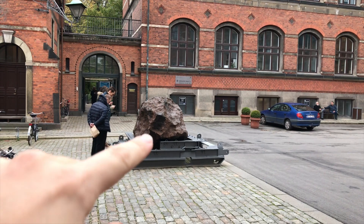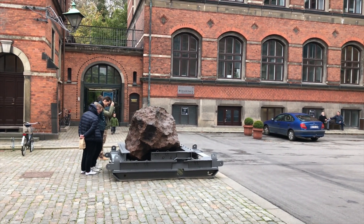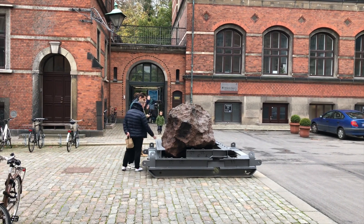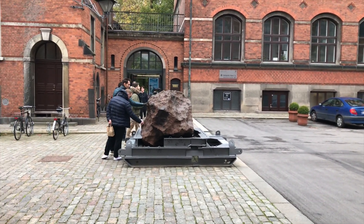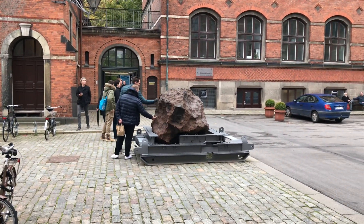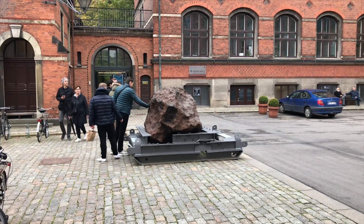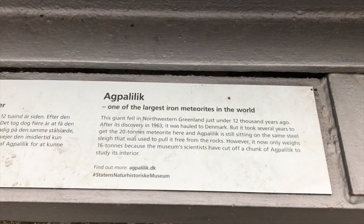This is one of the largest meteorites in the world. It was found in Greenland in 1963, but it landed in North Western Greenland around 12,000 years ago. It weighs around 16 tons right now. It's called Ekpa Lilik.